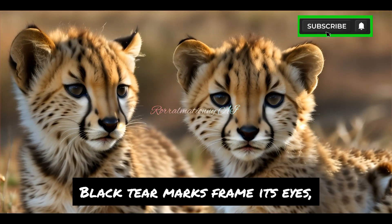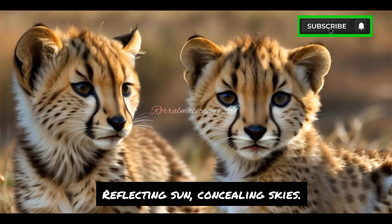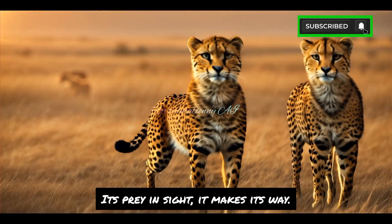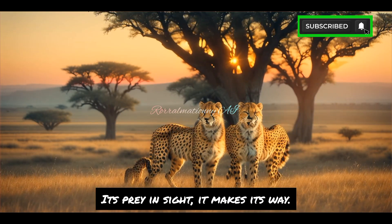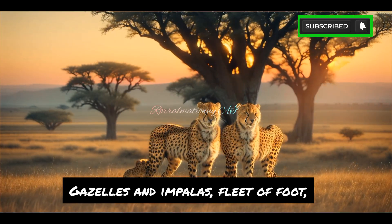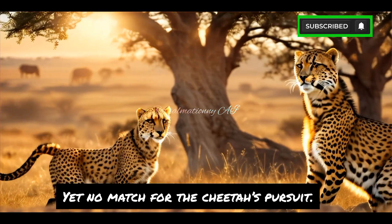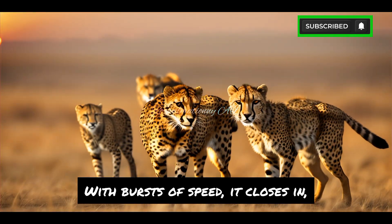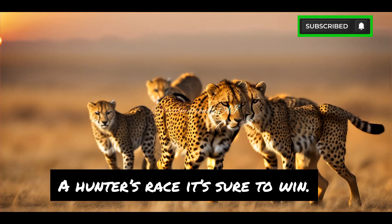Black tear marks frame its eyes, reflecting sun, concealing skies. A silent stalker, day by day, in plain sight it makes its way. Gazelles and impalas, fleet afoot, they're no match for the cheetah's pursuit. With a burst of speed it closes in — a hunter's race it's sure to win.